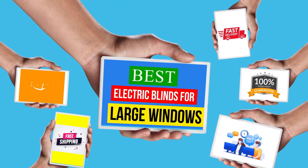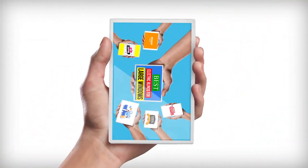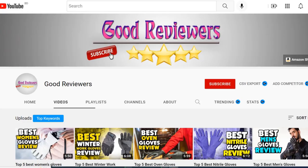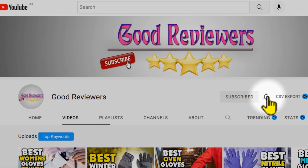Hello viewers, welcome to another great video for the top 5 best electric blinds for large windows review right now. Subscribe to the channel if you're new and turn on notifications so that you never miss a new video.